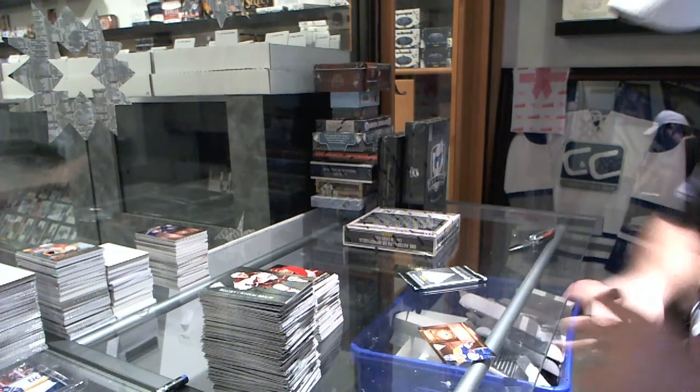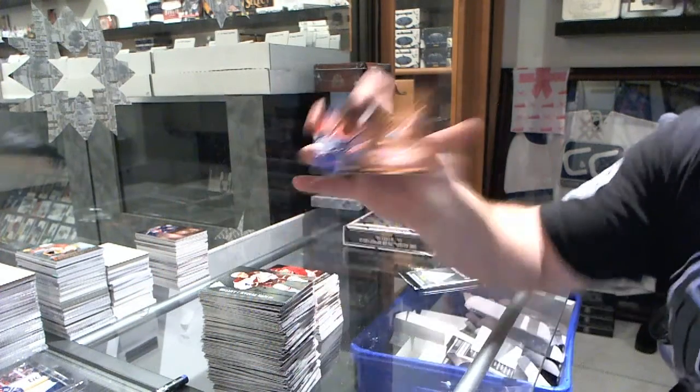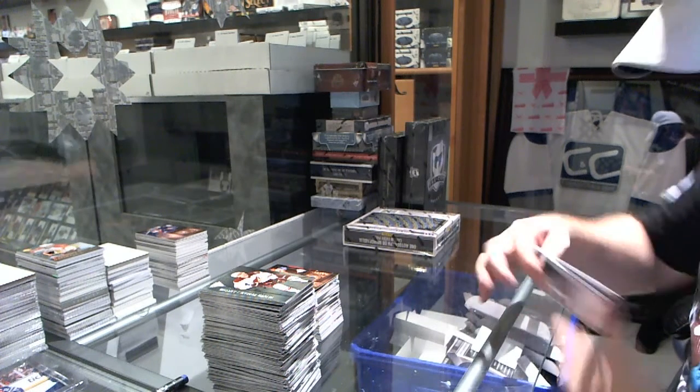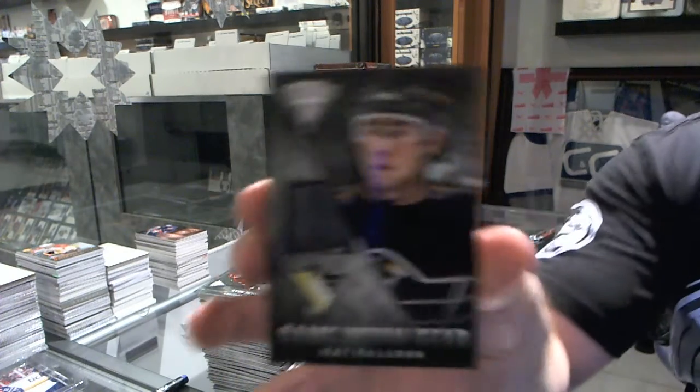For the Oilers, metallic marks autograph of Ryan Hamilton. Game-worn gear jersey of Pat Falloon for the Penguins.